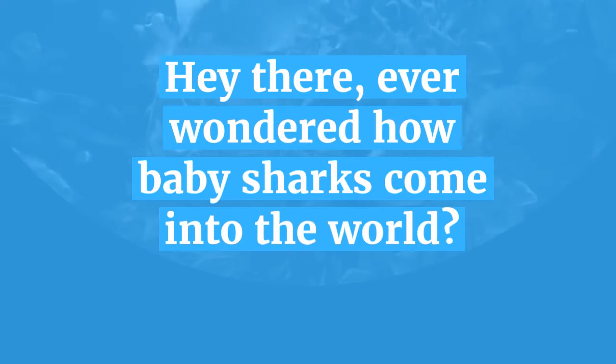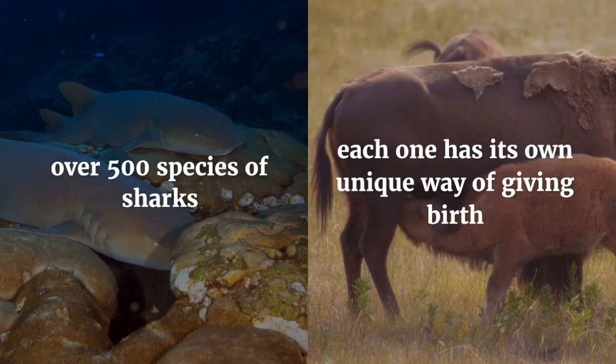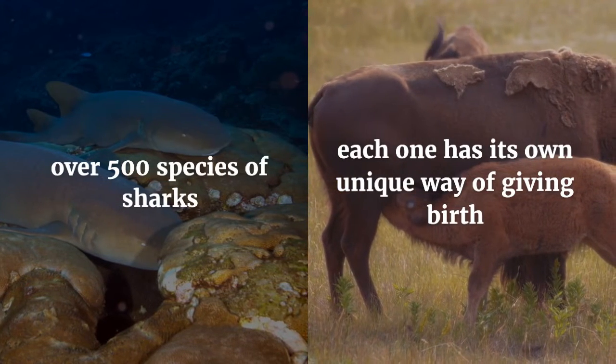Hey there! Ever wondered how baby sharks come into the world? Well, there are over 500 species of sharks, and each one has its own unique way of giving birth.